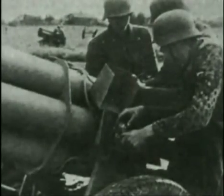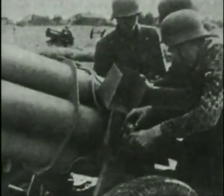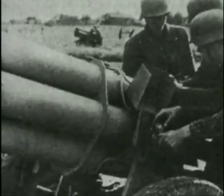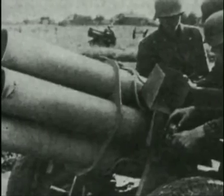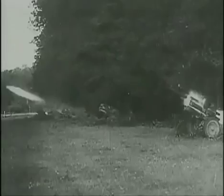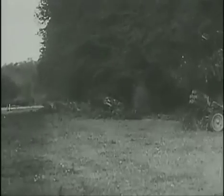Nebelwerfer, meaning smoke-thrower, originally applied to the German chemical mortar. Later, the Nebelwerfer began rocket launching, specifically the 150-millimeter 41 model, which had six launching tubes. Fired at ranges of up to 7,700 yards, the Nebelwerfer 41 launched its rockets in sequence to avoid being overturned by the blast.